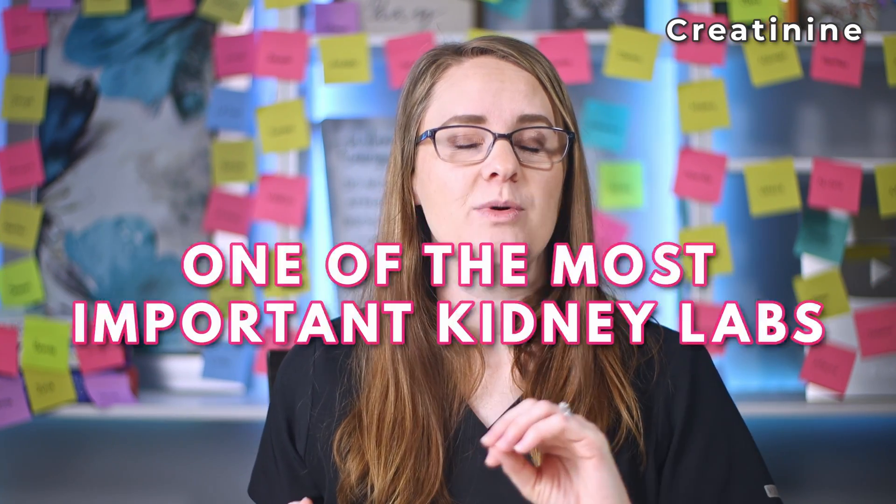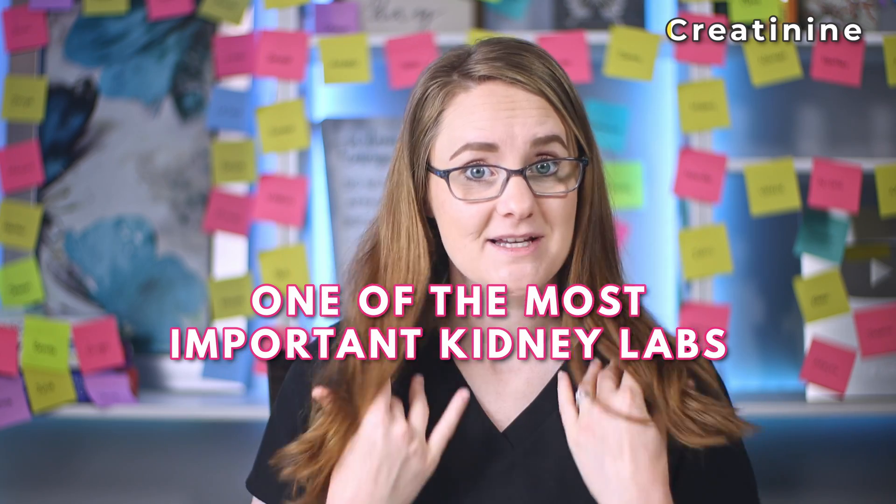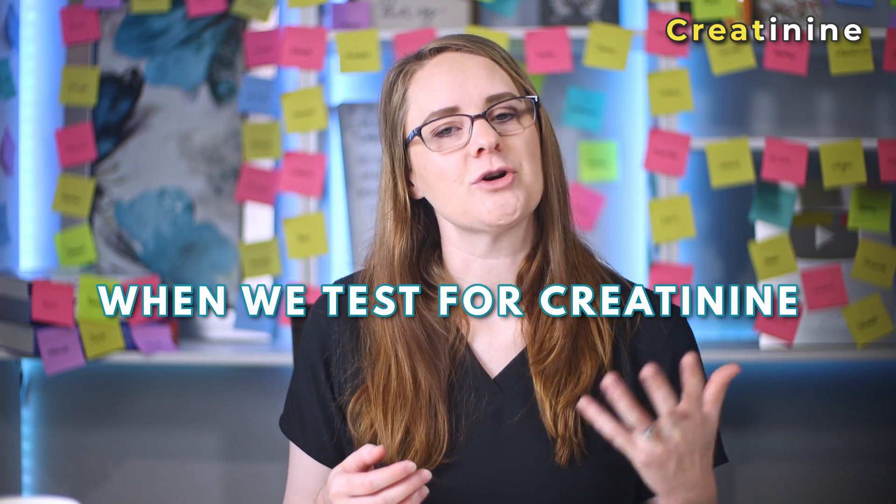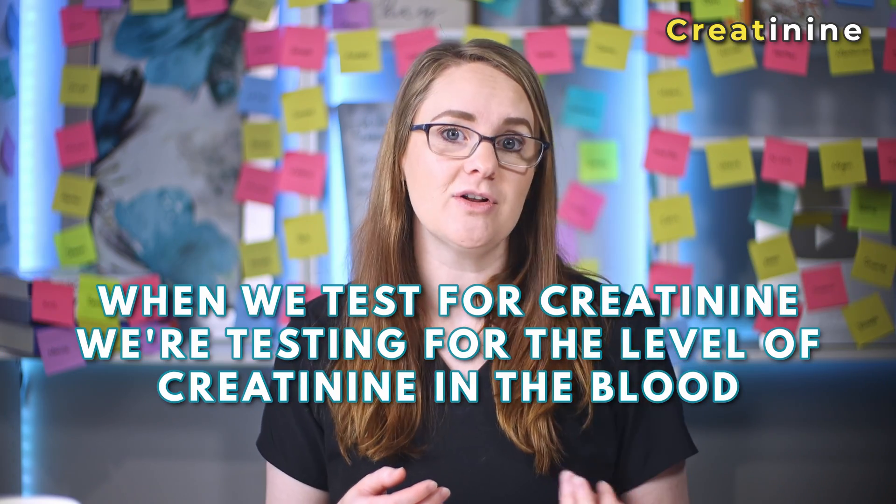The first two we're going to go through are directly related to the kidneys and how they're functioning. Let's start with creatinine — this is one of the most important kidney labs you will need to look at. Creatinine is one of those waste products that the kidneys are responsible for getting rid of. The kidneys filter the blood and remove waste all throughout the day. Your muscle cells are constantly building up and breaking down, and creatinine is a by-product of this natural muscle breakdown. As it's released, it travels through the blood to the kidneys to be filtered out into the urine. When we test for creatinine, we're testing for the level of creatinine in the blood.